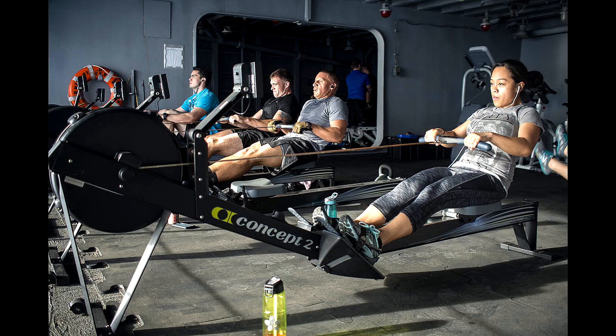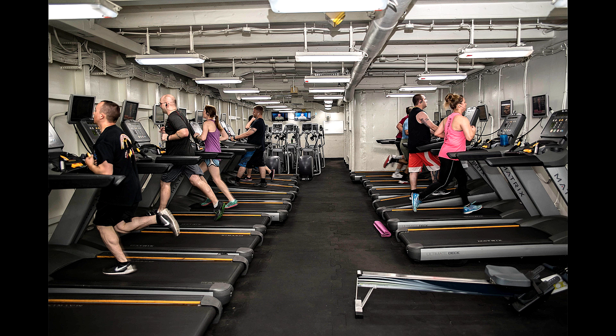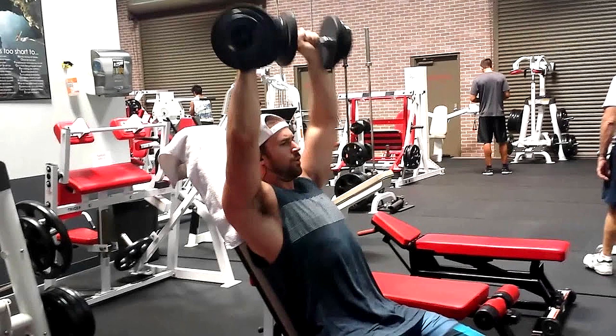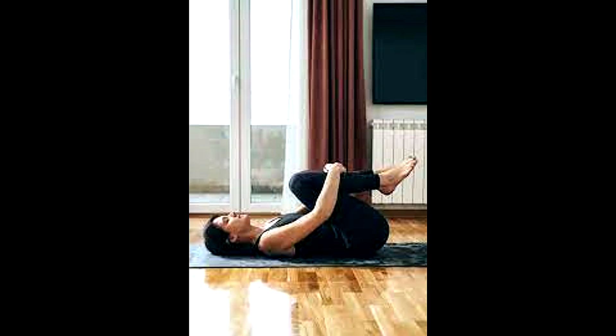All work and no play makes for a dull sailor, so there are many recreational and sports activities for those who live and work on the carrier. There is a fully equipped fitness center with rowing machines, stationary bikes, treadmills, weightlifting, and even yoga. Most carriers have their own television broadcast systems that play newly released movies and network television programs. There are even occasional opportunities for sailors to swim in the sea — the ship's leadership issues what is known as a swim call, giving off-duty personnel the chance to swim on the high seas.